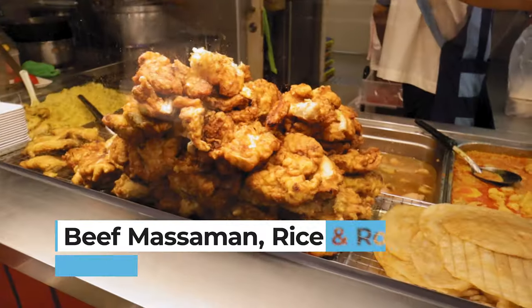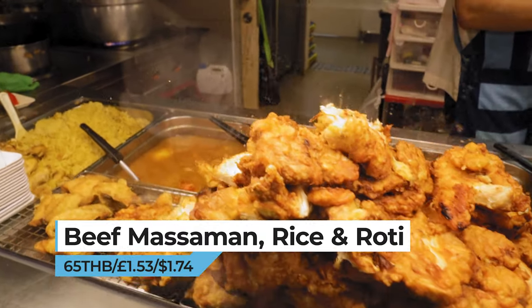Can I have number five — the beef massaman — and a roti as well, please? Khop khun khrap!